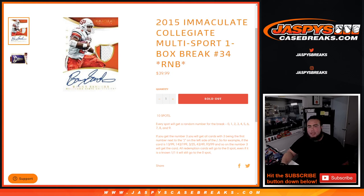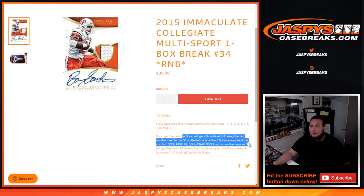What's up everybody, Jason here from JaxBeesCaseBreaks.com. 2015 Immaculate Collegiate Multisport just sold out — this is a one box break, random number block number 34. The way this works is a serial number break: everybody gets a random number from zero through nine, and we go by the first number on the left side of the serial number dash.